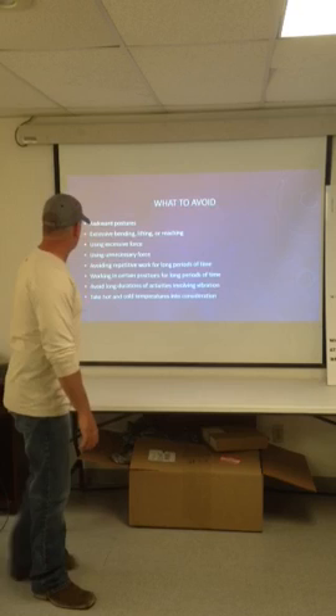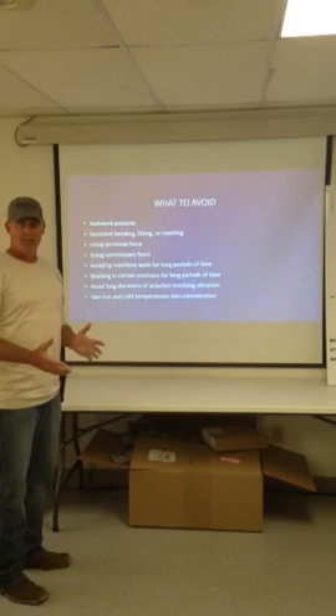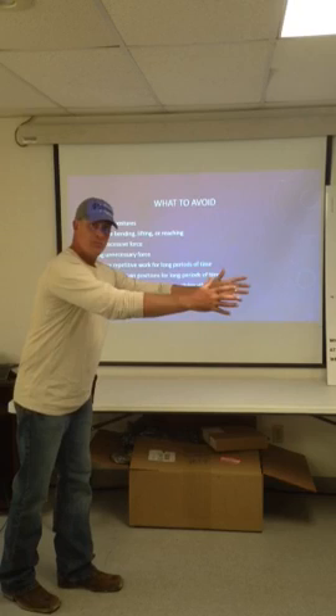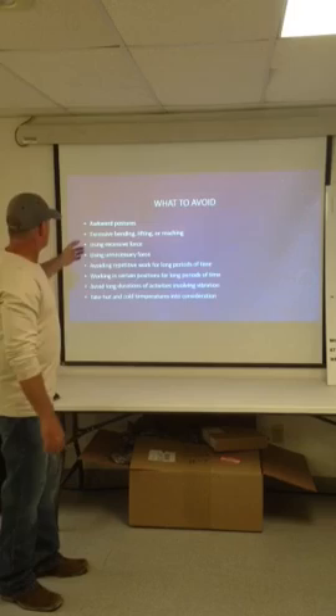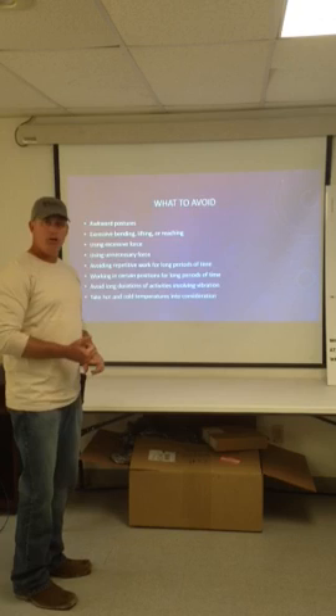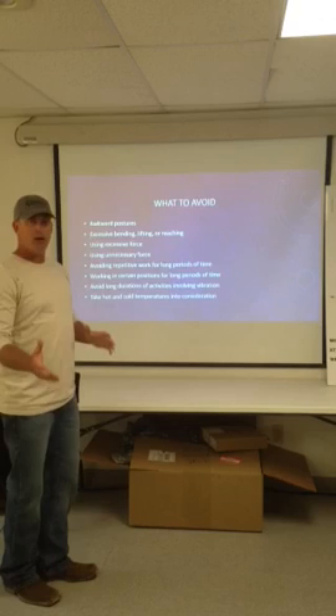What do we want to avoid when it comes to ergonomic injuries? Awkward positions — anytime your body is in an awkward position, it's not at its best position to exert force, and that's when you tend to become injured. Excessive bending, lifting, or reaching puts strain on the arms, back, and other parts of the body. Using excessive force — when you're putting out more force than your body can handle, that's when a hernia or back injury occurs. Using unnecessary force is also a concern.